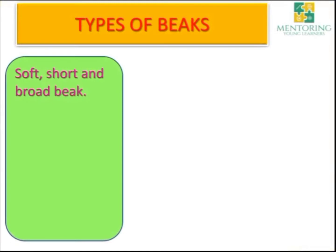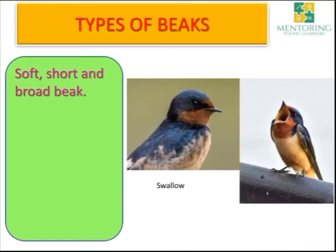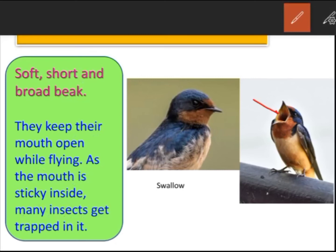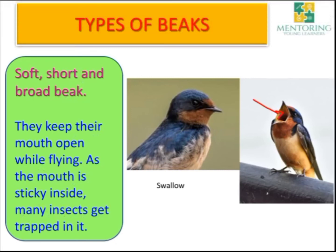Now let's move to another type of beak — the soft, short and broad beak. What these birds do is keep their mouth open while they are flying, because their mouth is very sticky. So whenever they fly, they open their mouth so that whatever insects are in the air, they can trap them.